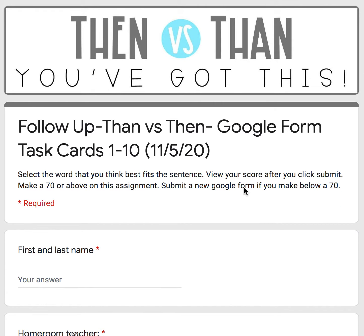Welcome, welcome fourth graders. This is the audio support for the follow-up then vs. than Google Form Task Cards 1 through 10 for November 5th, Thursday.